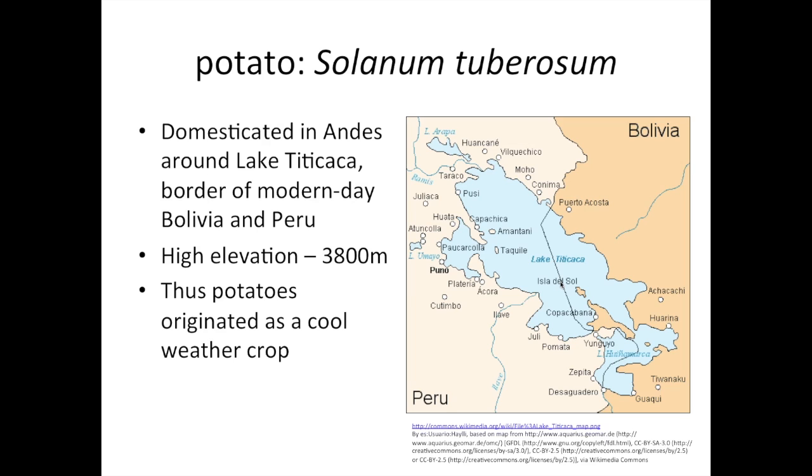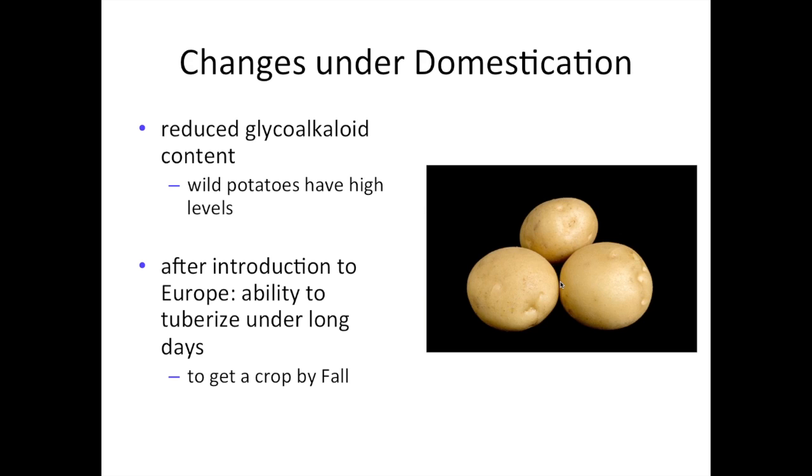Potatoes were domesticated 7,000 to 10,000 years ago in the Andes in the area around Lake Titicaca, which is situated at the border of modern-day Bolivia and Peru. The elevation of Lake Titicaca is about 3,800 meters above sea level, so this is obviously a rather cool environment, and thus potatoes originated as a cool weather crop. In most of the world, potatoes are grown in rather cool locations closer to the poles than to the equator, but are also grown in the highlands. Because there's so much genetic variation in potato, potato has also been bred to tolerate higher heat than where it was originally domesticated.